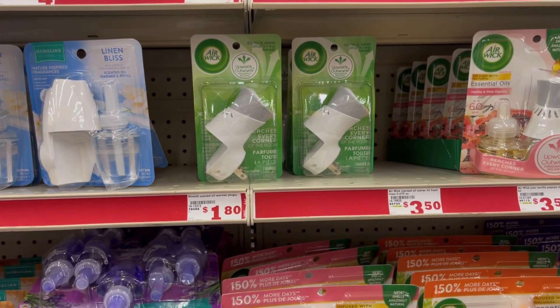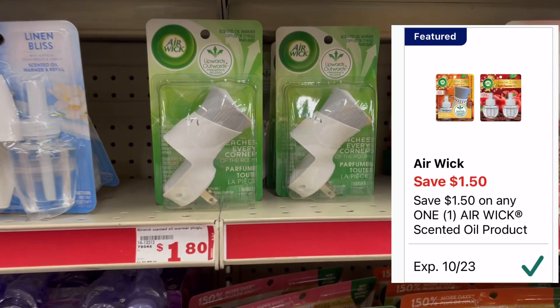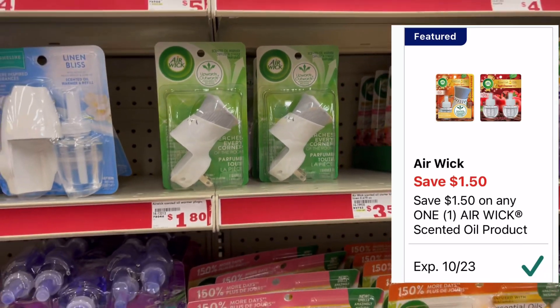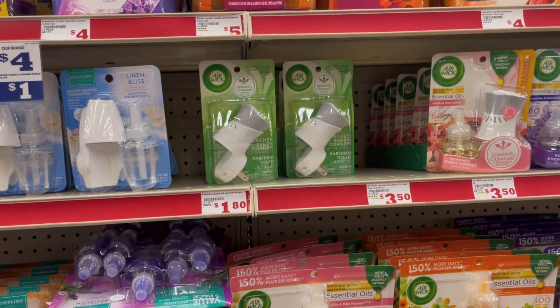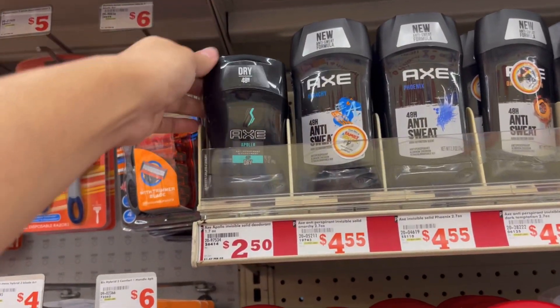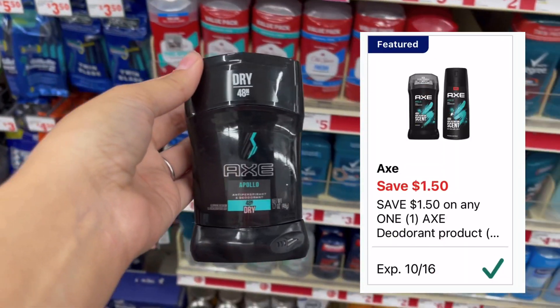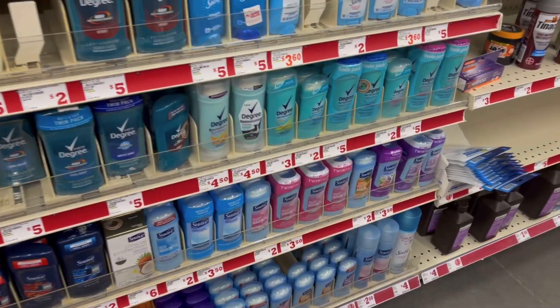Este no me lo voy a estar llevando ya que en Dollar General nos queda completamente gratis, pero aquí valen $1.80 — nos dieron un cupón de $1.50 de descuento dejándolo a 30 centavos. También me voy a estar llevando uno de estos desodorantes Axe que vale $2.50; tenemos cupón de $1.50 de descuento y nos queda a un dólar.